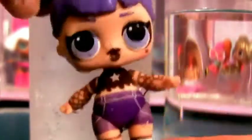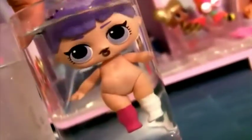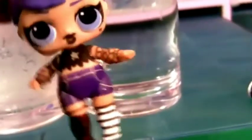So cute! Now warm water! And look! She's back! Oh yeah! I'm a color changer! I absolutely love the color changers!